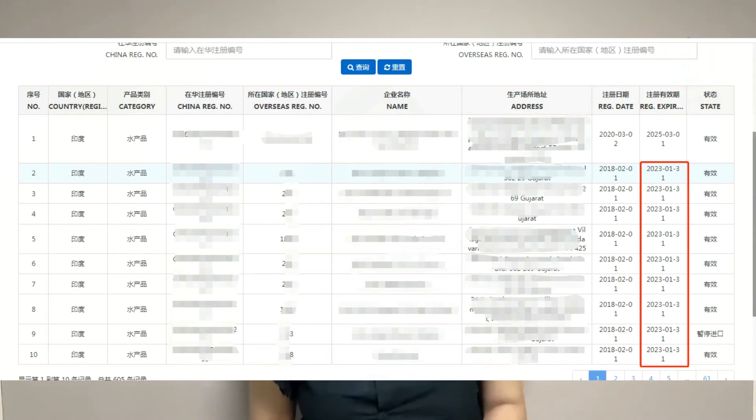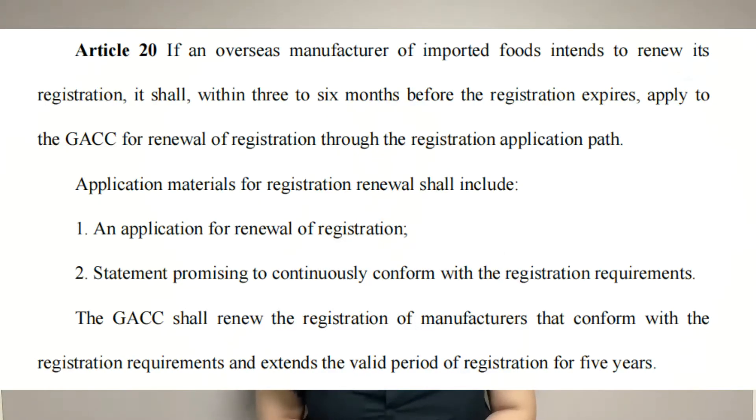Today I would like to share some information regarding the GACC registration number renewal. Let's take Indian aquatic products as an example. This enterprise's registration number will be expired on January 1, 2023. According to Decree 248, Article 20, if an overseas manufacturer of imported feeds intends to renew its registration, it shall apply within three to six months before the registration number expires.